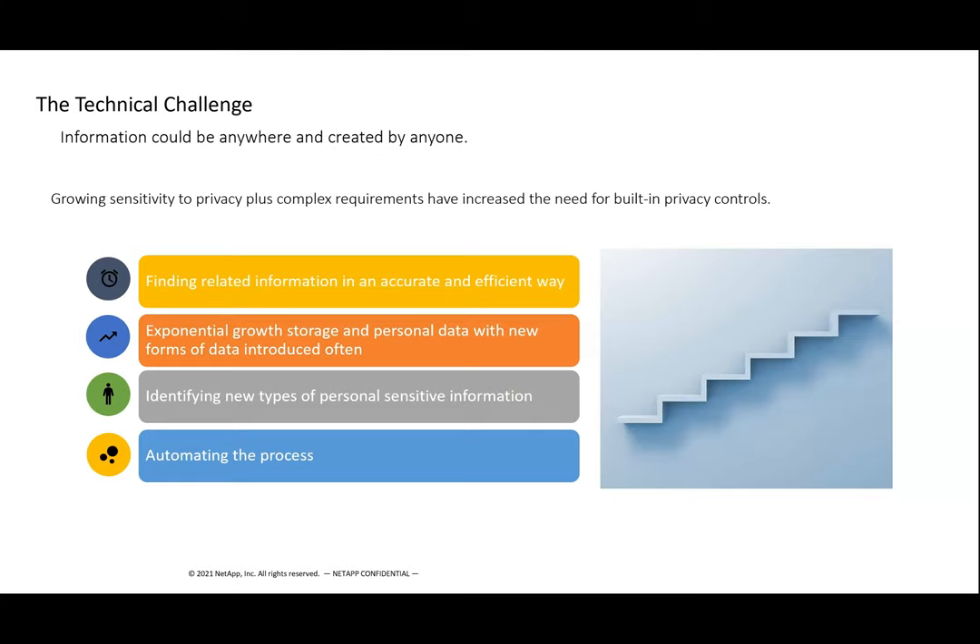The technical challenge, repeating what was said before, is that finding this information in an accurate and efficient way is like finding needles in a haystack. It is something that needs to be repeatable, but oftentimes isn't. There are massive amounts of new data coming in all the time, both from companies generating it and also from personnel and outside sources. Especially when it comes to privacy regulations, making sure you know what kind of data you have on individuals and where they are is quite critical. Lastly, automating this process is important because it isn't just a one-time only thing — this kind of visibility into your data is an ongoing and forever process.